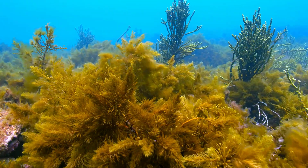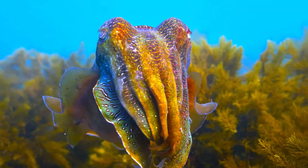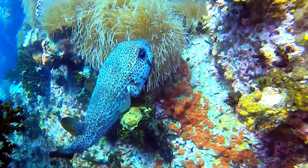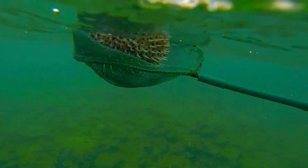The ocean is home to some of the most astonishing defense mechanisms. Cuttlefish and octopuses can change color and texture in an instant, blending in with their surroundings or flashing bright patterns to confuse predators. And who can forget the pufferfish? When threatened, it inflates its body and extends sharp spines, signaling to predators that it's not worth the risk.